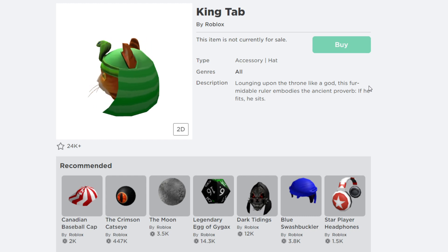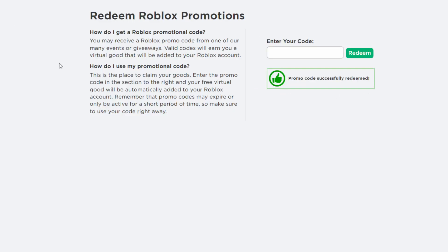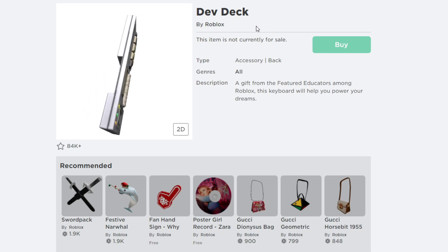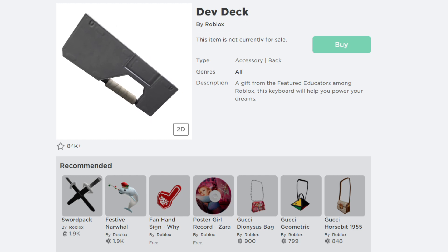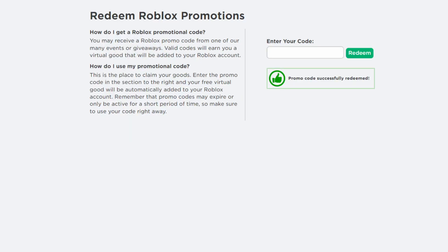The next Roblox promo code to redeem in 2022 is called 'ROBLOXADU2021.' After hitting redeem — promo code successfully redeemed — it gives you a cool free item called the Dev Deck or the Default Might Hat.